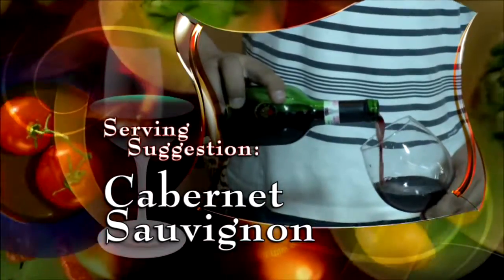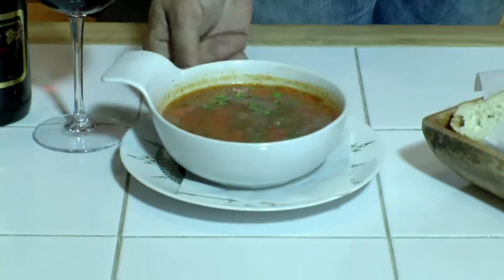With our Hungarian goulash, we suggest a Cabernet Sauvignon. Welcome to Europa Delicatessen and Gourmet Market. Here is our Hungarian goulash. Enjoy.